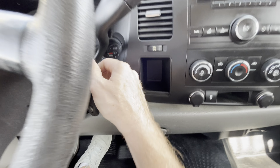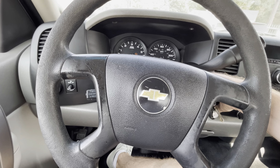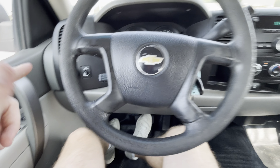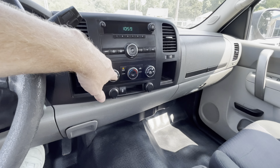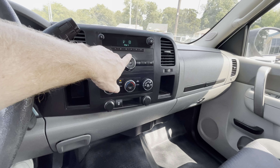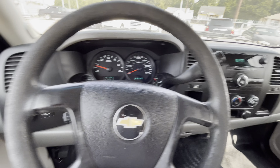It has both keys with key fobs. Let's start it up — fires up super easy. You've got power locks and windows, which is pretty cool in a work truck. AC is ice cold, same with the heater — works really well. Steering system feels good as well.